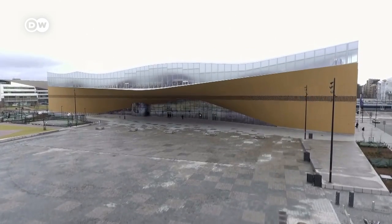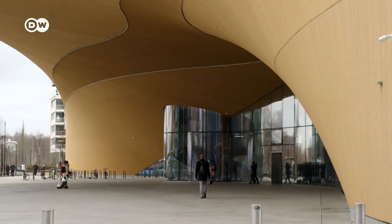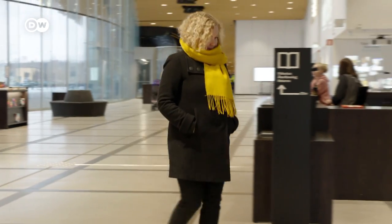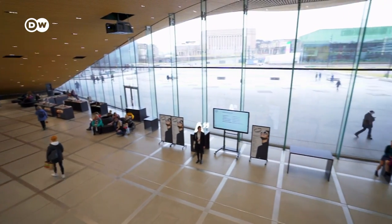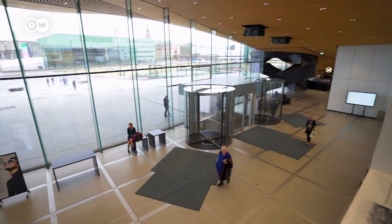Oodi is a library of the future with functions that have not existed before in libraries, or not on such scale. It's a very easy, very inviting space to come to. The citizens of Helsinki were involved in the design process and had a say in what kinds of spaces they need. The genius of the architecture lies in separating the three floors, each with a very different character — the ground floor with a big open space and cafes.